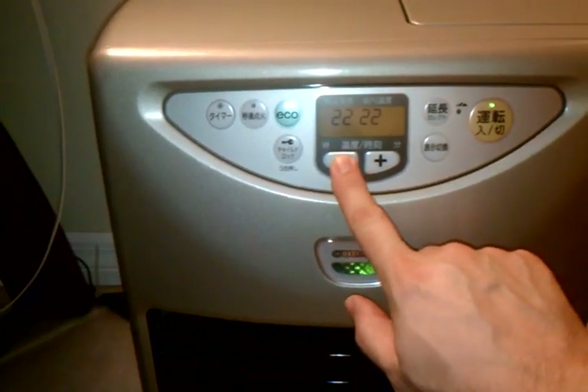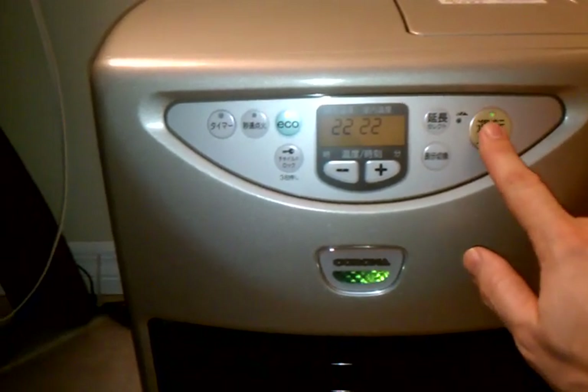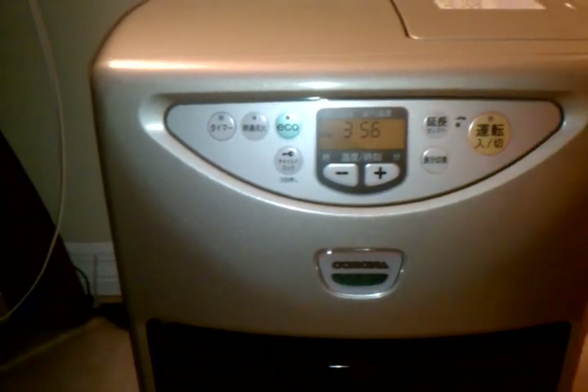To set the temperature, this button lowers it and that one raises it — that's all there is to it. And if you want to go ahead and turn it off, just press the button and it's back off.